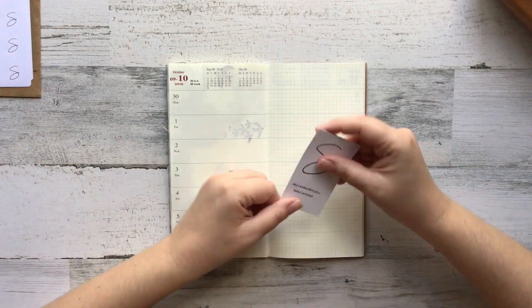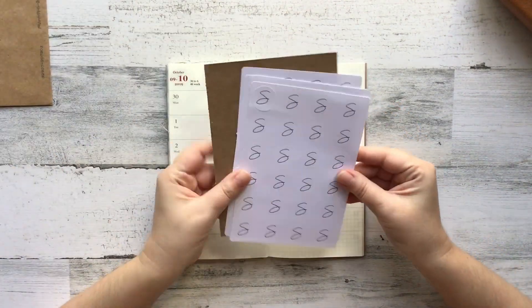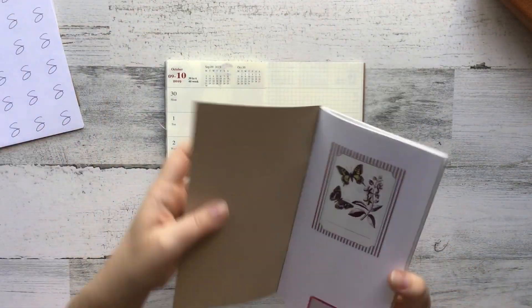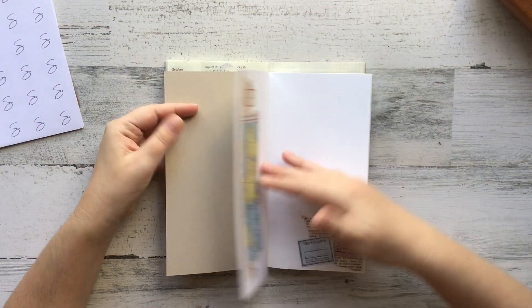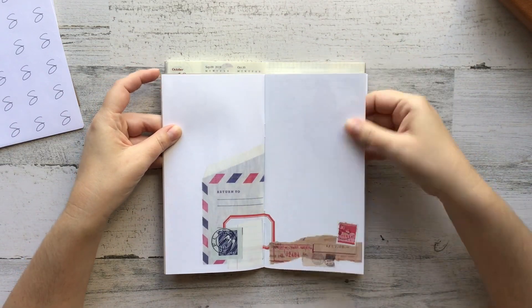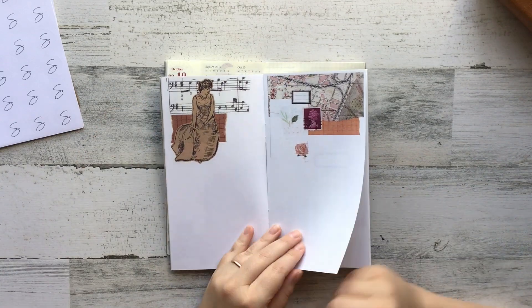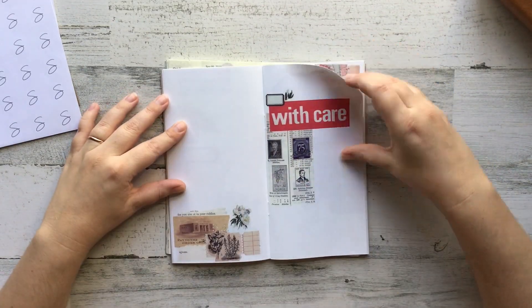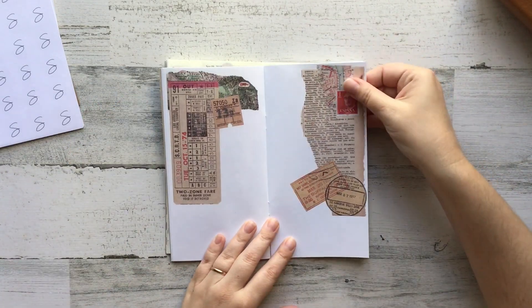Hi everybody and welcome to a super quick journal with me video. In this video I am just super quickly throwing down a couple of my new branding items from my new Etsy shop that I opened. So I'm just quickly flipping through so you guys can see exactly what I'm talking about, in case you haven't seen any of the other videos and you're not really sure what I mean.